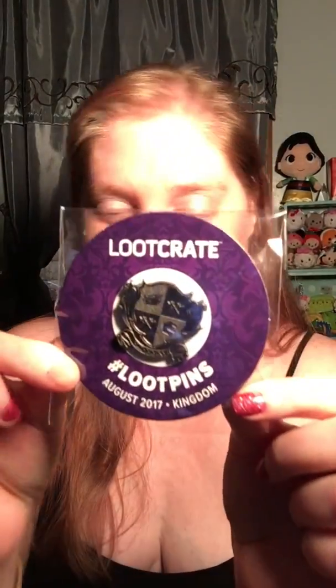First thing I see is the Loot Crate pin. Apparently every box gets a pin. It's really cute — really nice quality and really awesome.